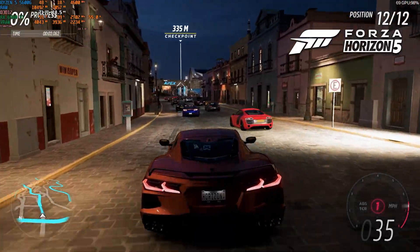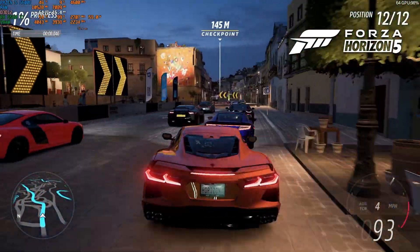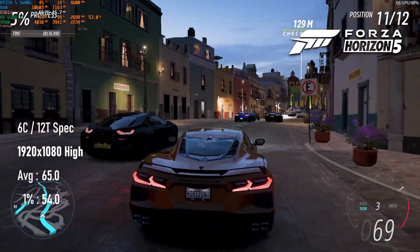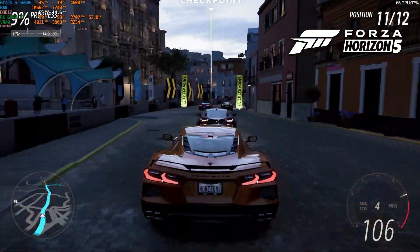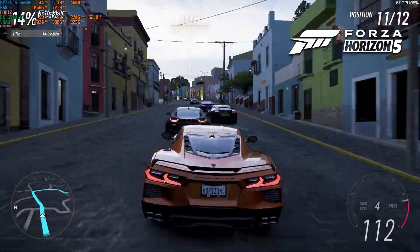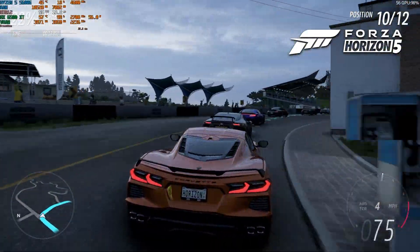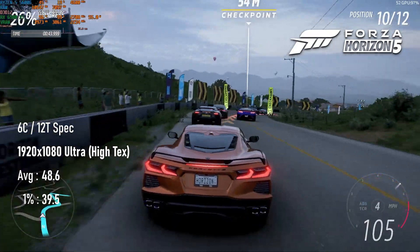Forza Horizon 5, at least, seems to put things back on track. Performance is a slight improvement over an RX 480, perhaps in line with a 580 or 590. At 1080p high, averages held at 65 FPS and 1% lows only went down to 54. As anyone who plays Forza knows, the built-in benchmark is significantly more demanding than the rest of the game, so I'd be surprised if most gamers didn't find this an immensely playable experience. Alas, there isn't really enough performance left to go higher than high without dropping below a 60 FPS average — moving up to Ultra will exceed the card's 4GB frame buffer, and dropping textures to high results in 48 FPS with lows just under 40.